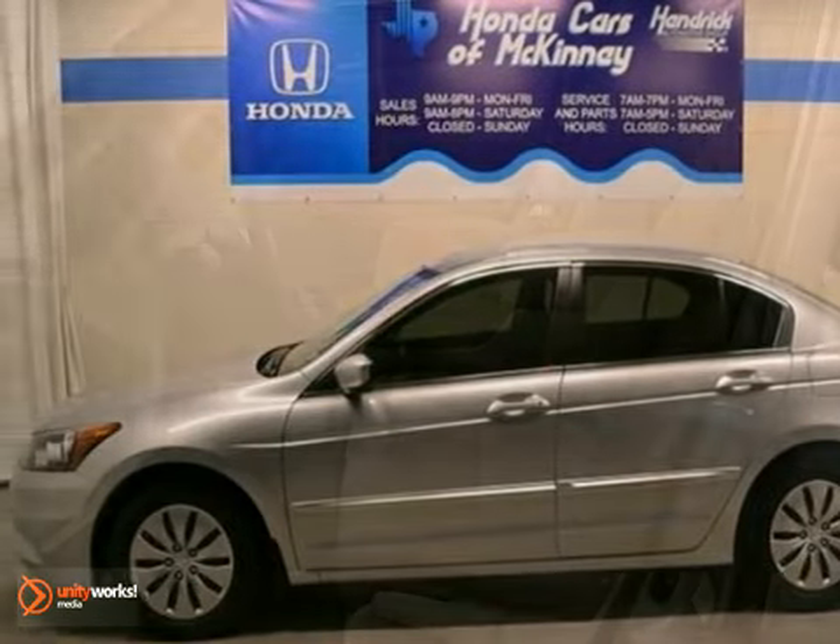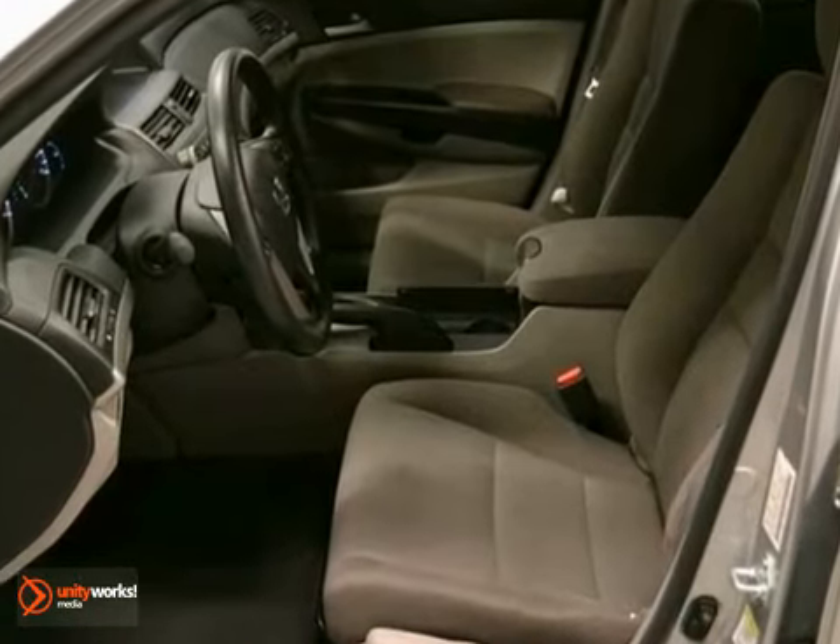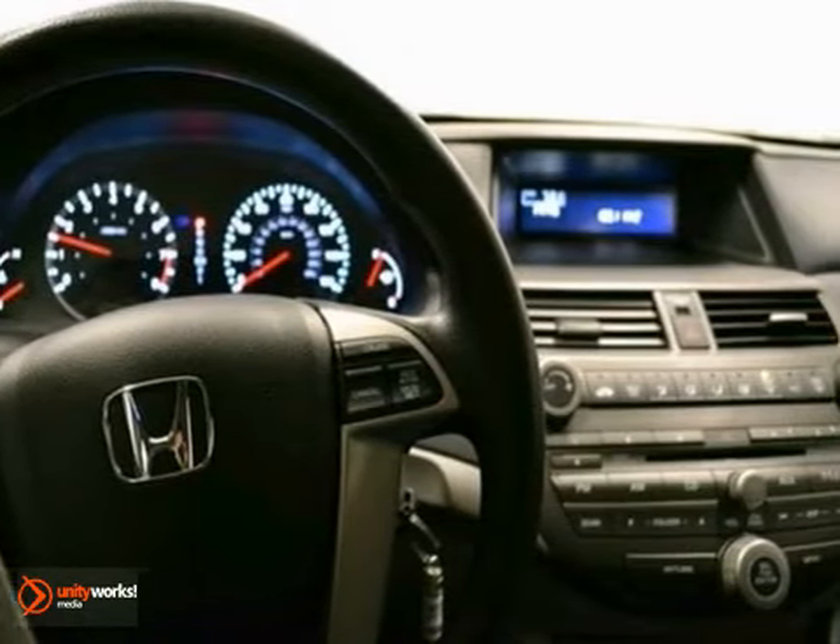You'll love this 2012 Honda Accord LX. Its many features include the full factory warranty, anti-lock brakes, and cruise control.